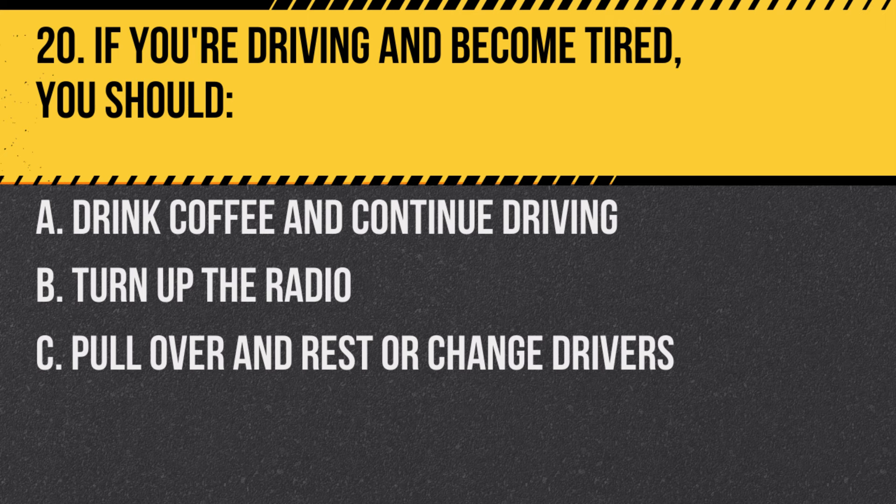Answer: C. Pull over and rest or change drivers. Fatigue can impair your ability to drive safely.